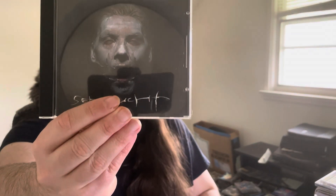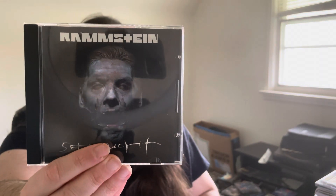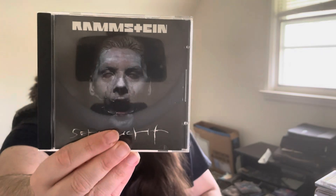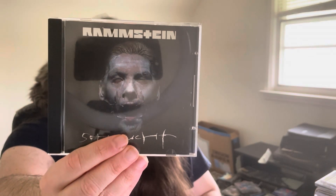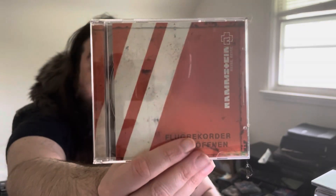First one here I've got Rammstein — I don't know how to pronounce it — Sehnsucht, really good album from these guys. Love Rammstein. Obviously it's in German but I love their music — industrial, really heavy, really cool guitar riffs. Really love this album. Another one from Rammstein, one of their older albums — really good stuff, definitely check it out.